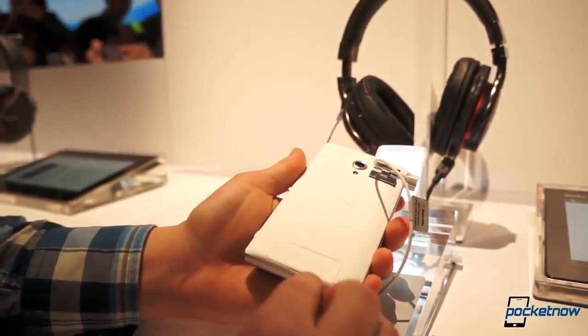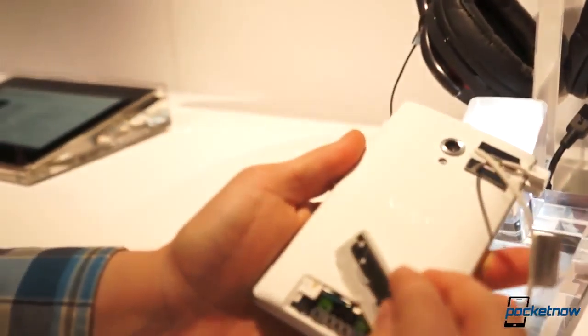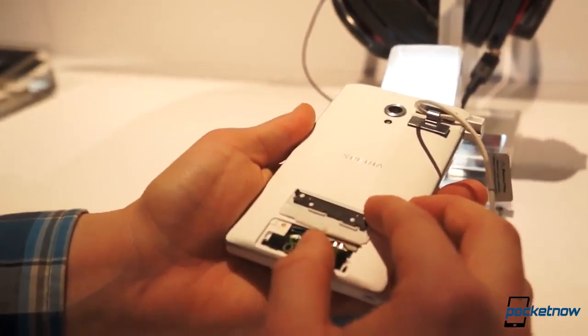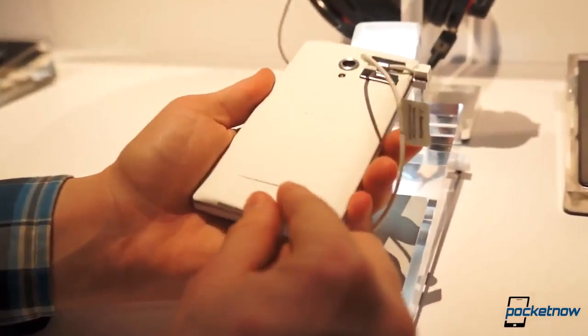Around the back, we've got the same 13-megapixel camera. We've got a little butt flap here — lovely name — which has the space for the micro-SIM card and the micro-SD card, which is great. Expandable storage.